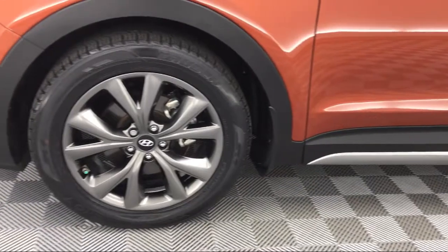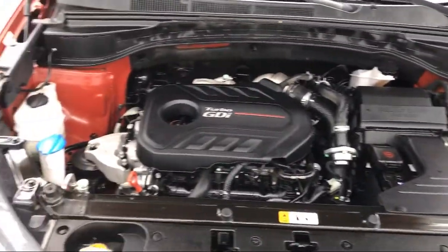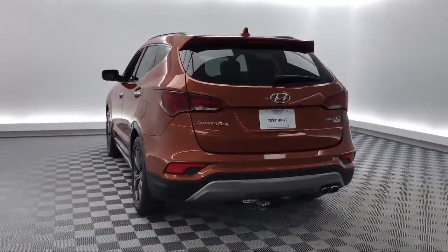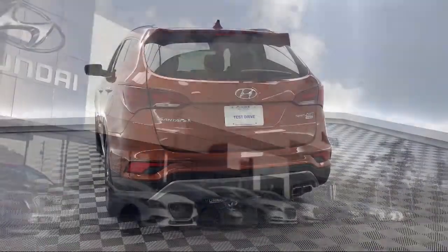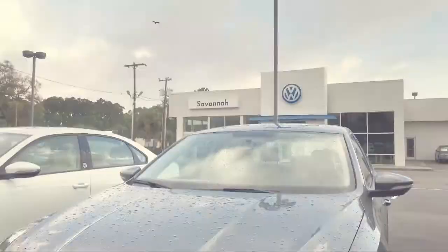Here at Peacock Hyundai of Savannah, we put our customers at the center of our business model. We do much more than just sell cars. We strive to provide every service our valued customers may need, including competitive financing opportunities and excellent lease deals. Our ultimate goal is simple: zero dissatisfied customers. So come see us today and drive home in a vehicle that is just right for you.